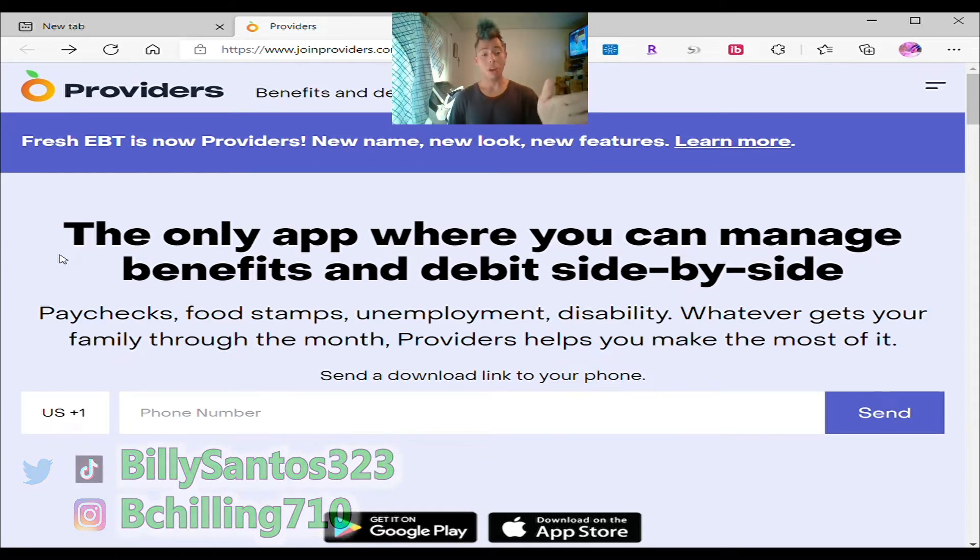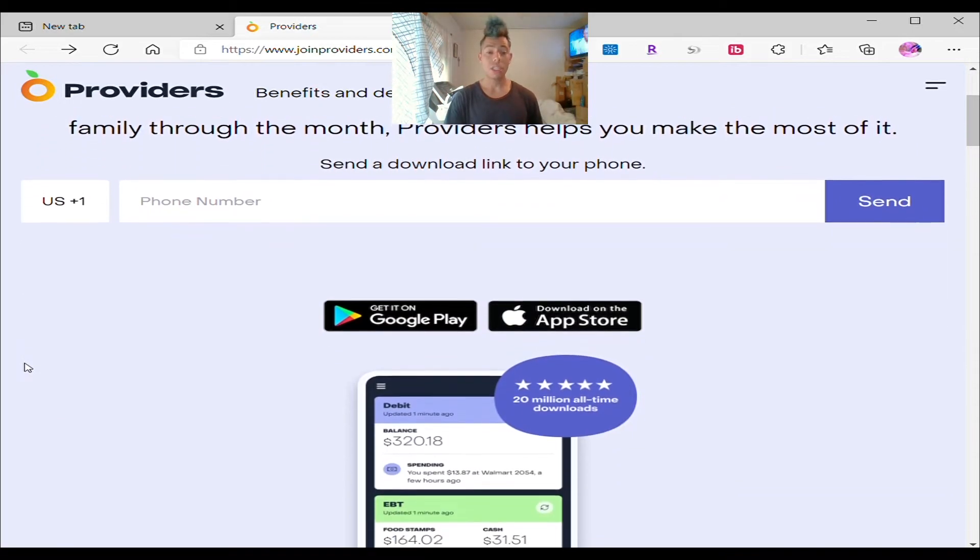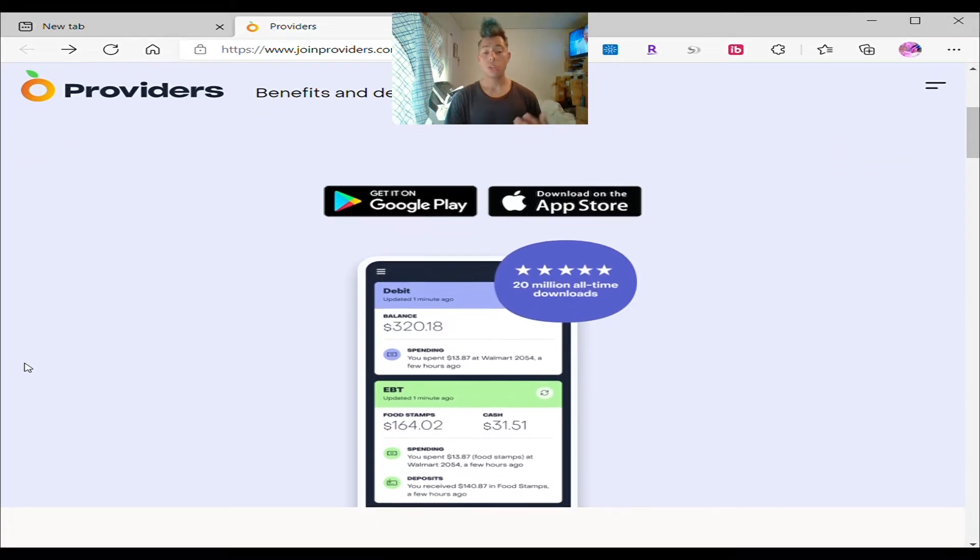This is what the website looks like. It's called Providers app — it's benefits and debit together. Why does it say debit? Because now you can even apply for a debit card, but we're going to speak about that in a moment. The only app where you can manage benefits and debit side-by-side: paychecks, food stamps, unemployment, disability — whatever gets your family through the month, Providers helps you make the most of it. If you receive any of those kinds of help from the government, you can use this Providers app to see your information — your transactions, your coupons, anything.